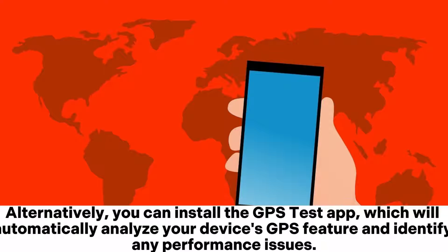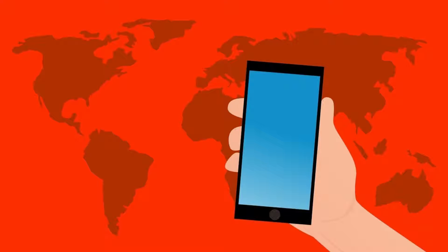Alternatively, you can install the GPS Test app, which will automatically analyze your device's GPS feature and identify any performance issues.